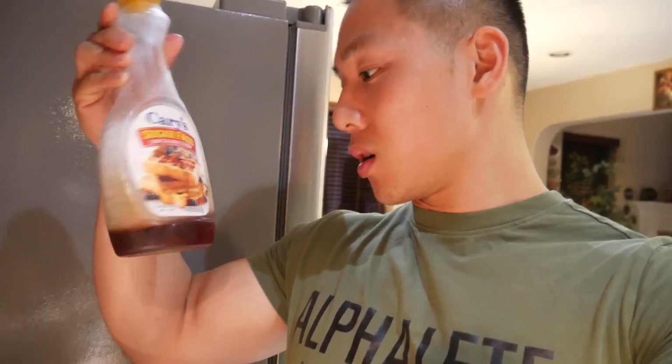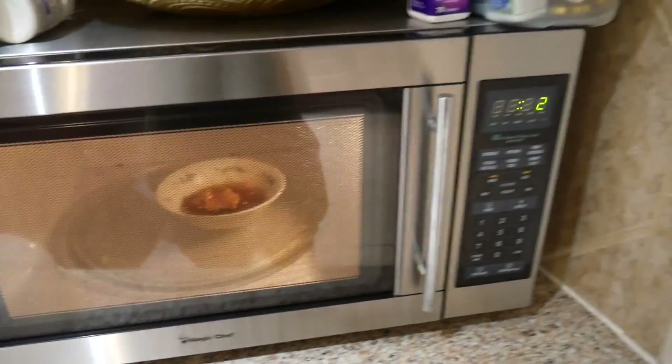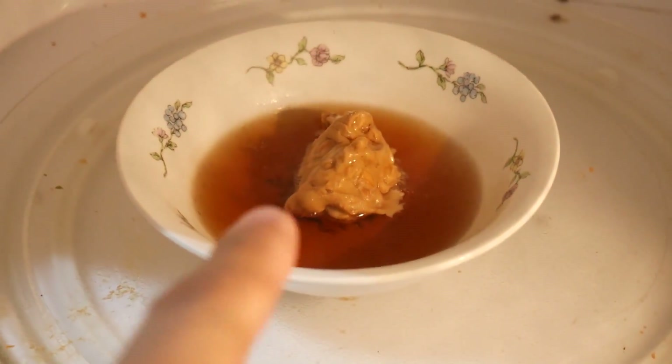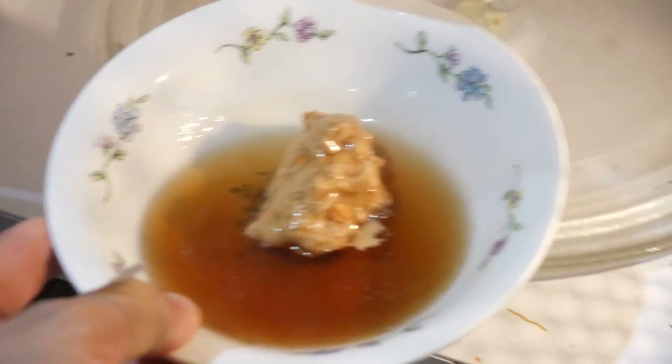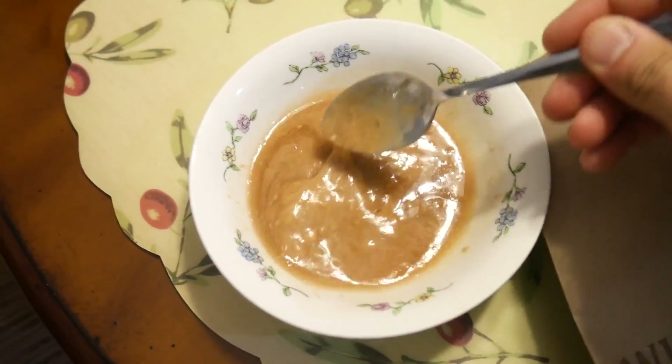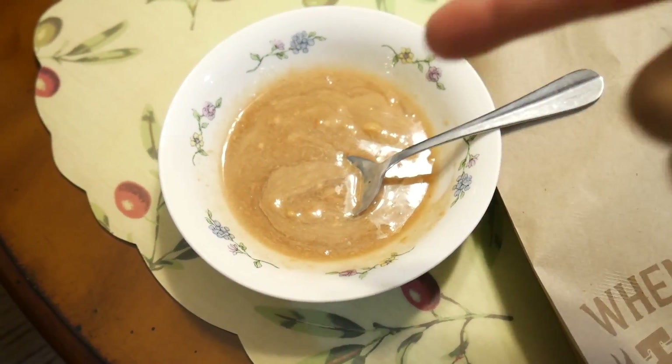For syrup I'm going to use Cary's sugar-free syrup - probably use both servings, which is only 12 carbs. Instead of eating the peanut butter plain, I'm going to mix the whole serving with the syrup and heat it up. I'm microwaving the sauce with the peanut butter so it melts into a hot mixture - it's going to be bomb. That's how the sauce looks after you mix the peanut butter with the pancake syrup.